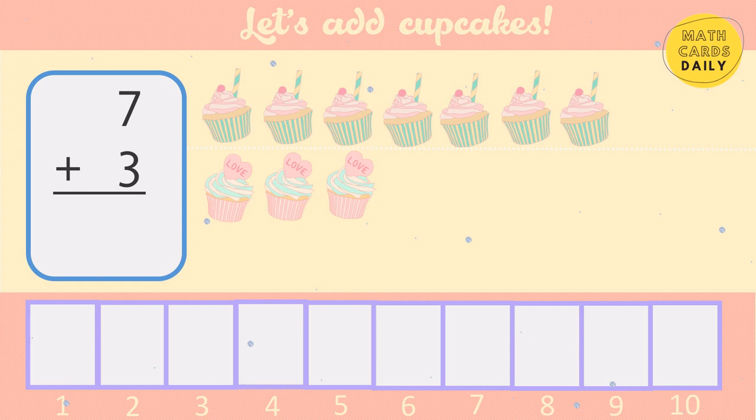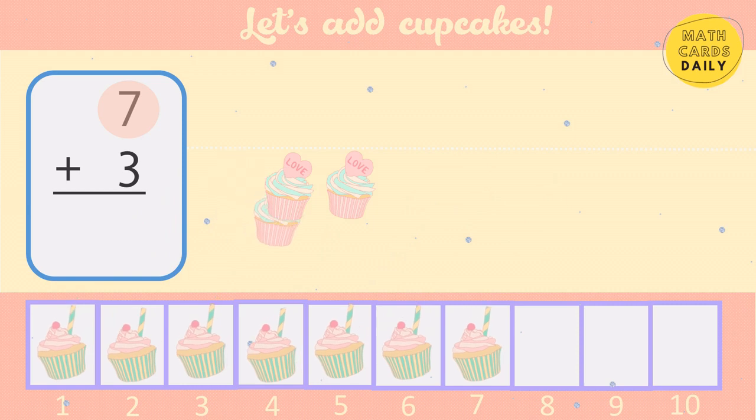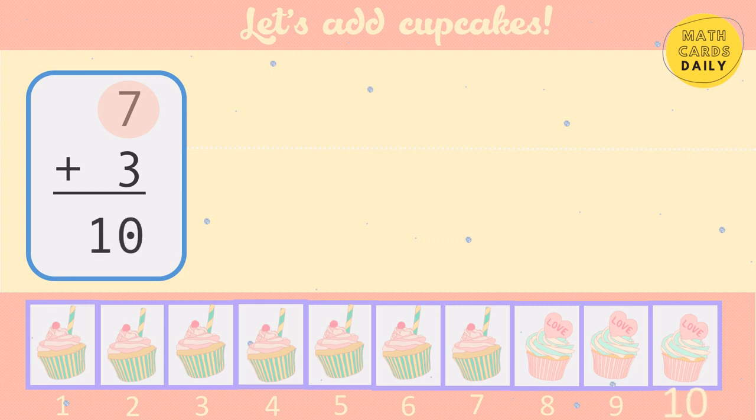Let's add the numbers 7 and 3. Remember to start with the bigger number. Say the bigger number: 7. Then count from there: 7, 8, 9, 10. 7 plus 3 equals 10.